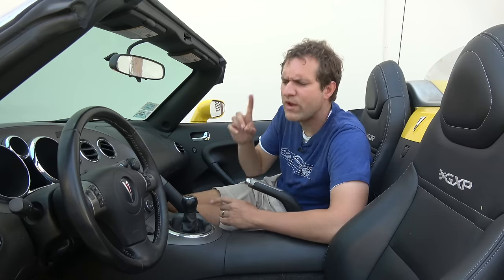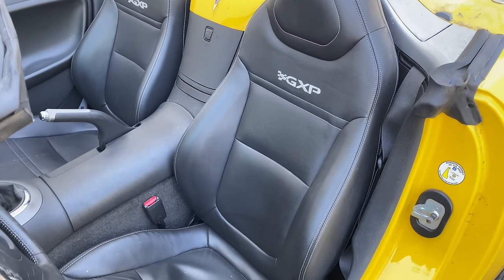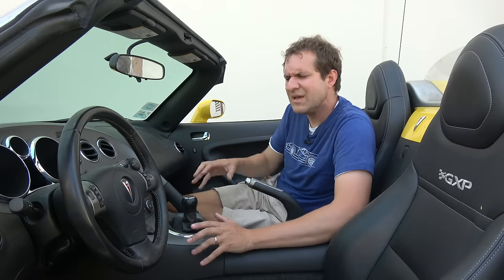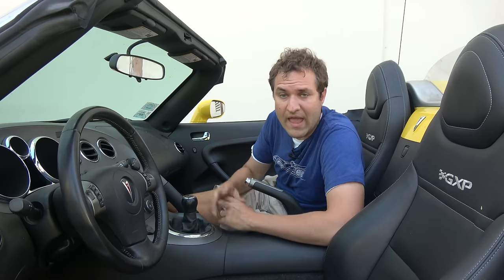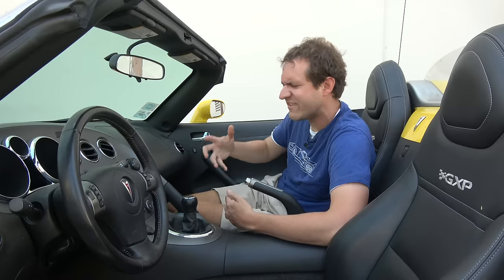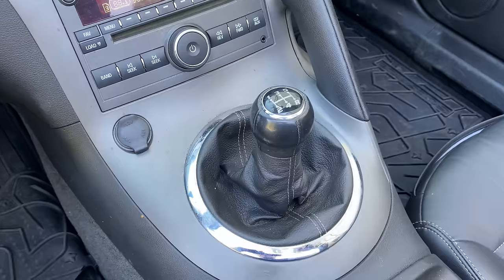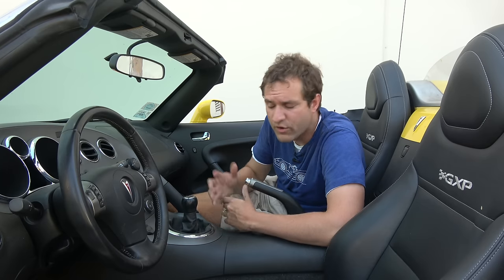The seats aren't really all that heavily bolstered — for a sporty Miata-type car with even more power, you'd think the seats would grab you more, but they don't. Probably because Pontiac knew that aside from the manual transmission GXP crowd, the demographic might be more the three cup holders crowd. The gear lever is, of course, a manual — an automatic was available, but the whole point of a car like this is driving hard and rowing through the gears. One interesting thing: it's only a five-speed. By 2007, most high-performance cars with manuals had a six-speed, but not the Solstice GXP.